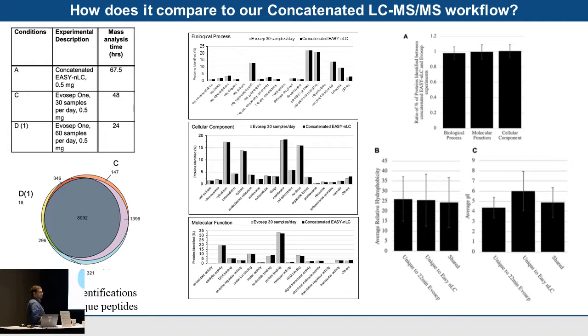Comparing this to the concatenated Easy-nLC 1200 workflow, with the shorter Evosep run there's largely the same overlap with the same number of systems, just far less mass spec time required. When we look at what these proteins are using gene ontology — biological, cellular, and molecular function — they are essentially the same proteins as we'd expect, as summarized here.